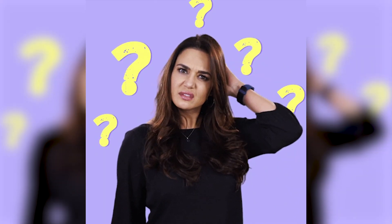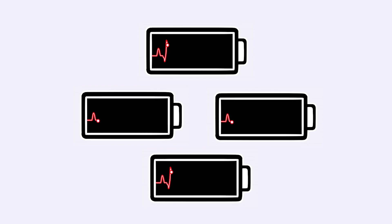Hi, it's me, Frederic, and this is Ask Me What, our series that replies to your questions. Today, we are going to answer a weird question: how many batteries would we need to power a human body?